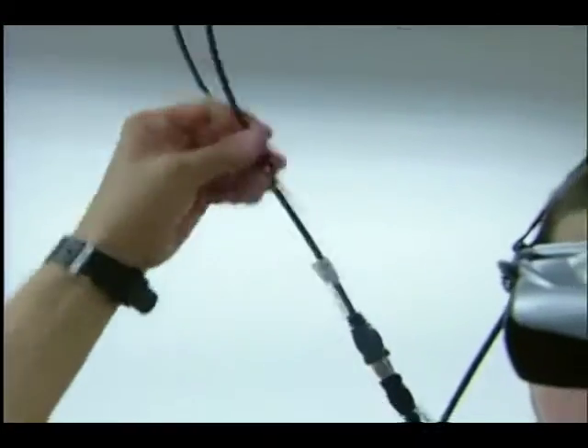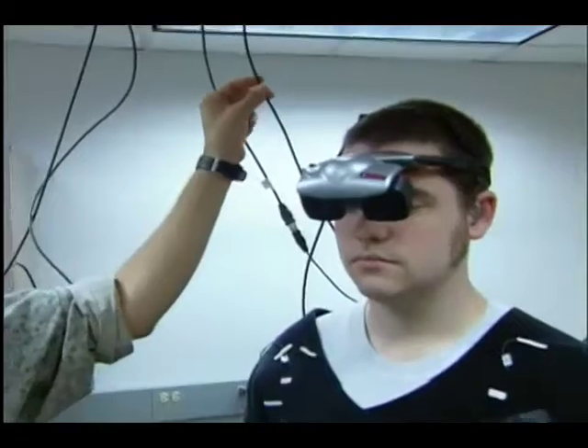For now, Eric's tethered by cables connected to the keyboard and visual display. Making them wireless will be relatively simple. Then he'll be free to roam anywhere.